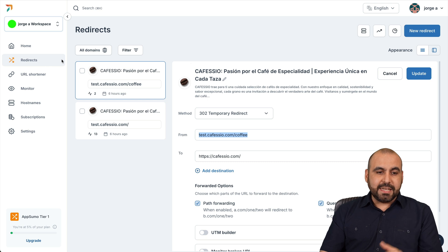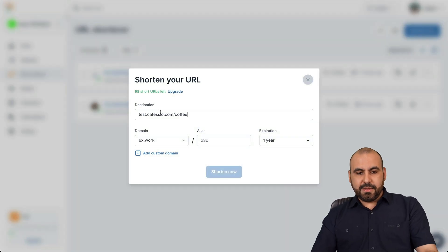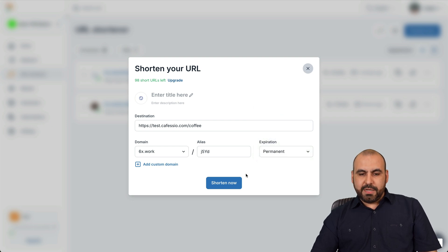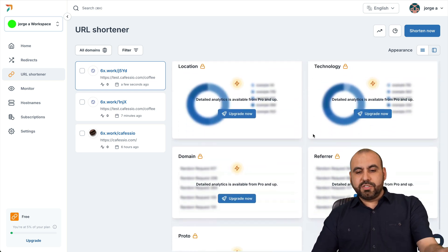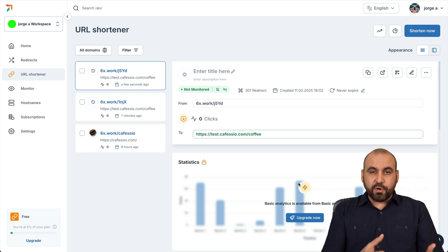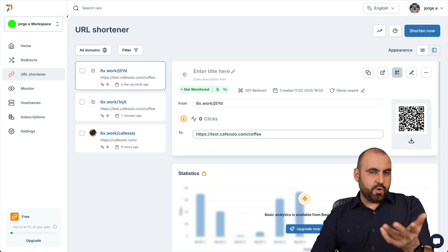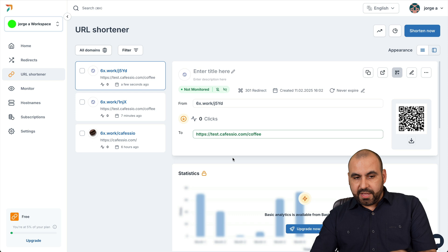Another feature RedireHub has is the URL shortener. I think it's a bit limited for what you get. You put in the main link, select your domain, set an alias, and choose an expiration or make it permanent. You can shorten the link and start using it right away. You get analytics for click counts, but you don't get statistics, recent visits, location, technology, and domain data unless you upgrade — which is a really big downside. You can copy the link, grab a QR code by downloading it, edit it, check DNS settings, run a tester, pause, or delete it.